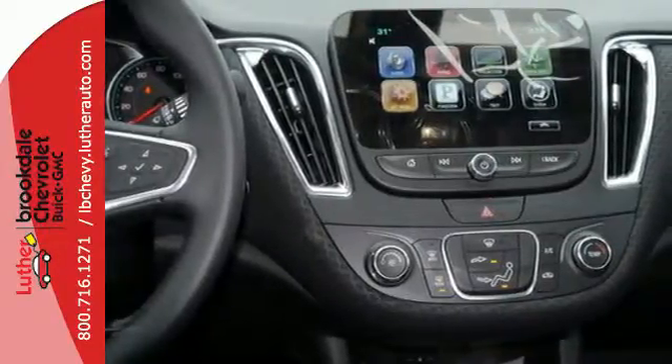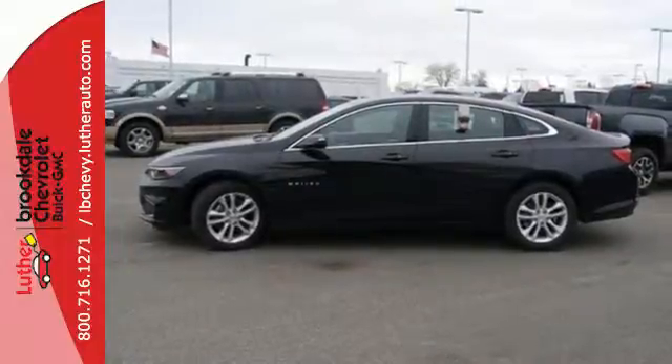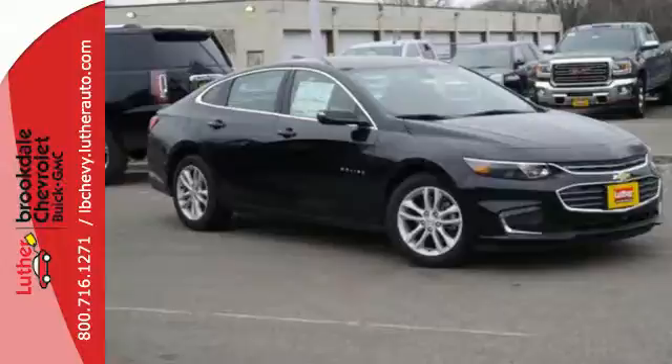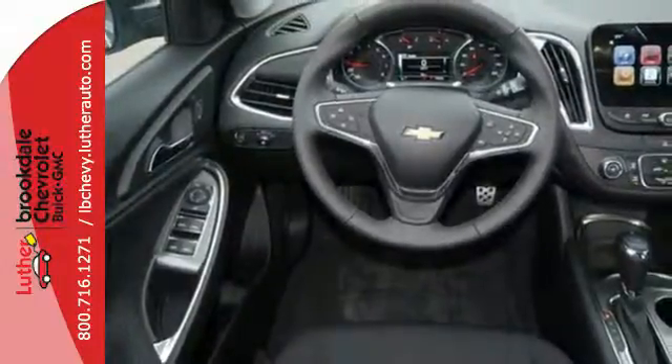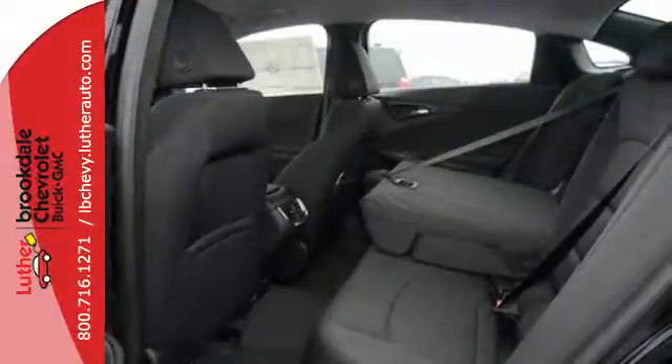The spacious interior will please your passengers. Chevy MyLink connects your devices, meaning you control endless entertainment options through the touchscreen, or just chat on your phone hands-free through Bluetooth. The rear vision camera exposes what's behind you, while OnStar is on standby for when you need it most.